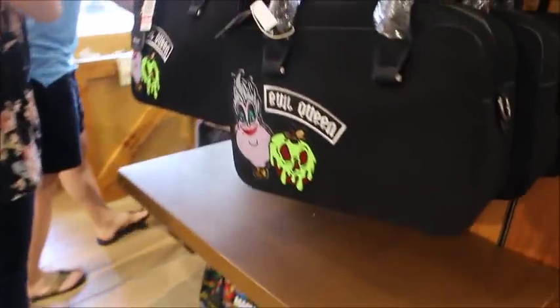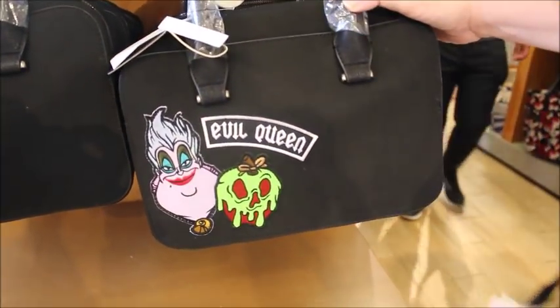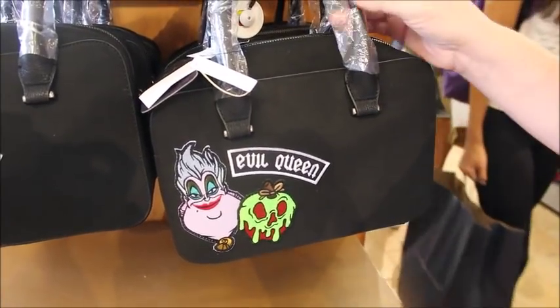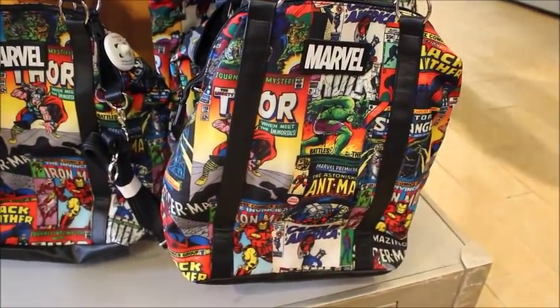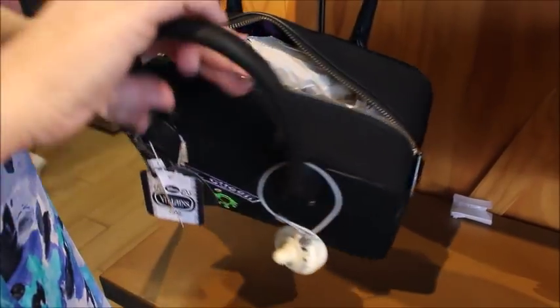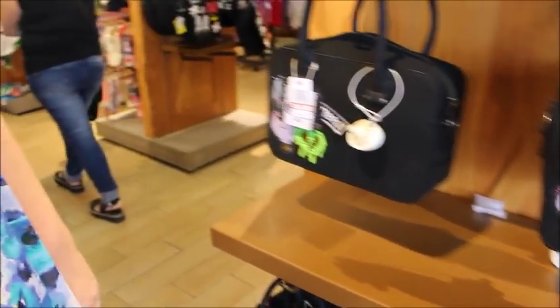They also have some new Loungefly — they've got this Ursula and Evil Queen patchwork, it was $65 and it's down to $32.99. They have them taped together at the top so I can't open them. They also have this Marvel tote that was $75 and is now $34.99 — there's one that's open and it's a black and purple stripe, just a nice big opening. I really like this bag over here.